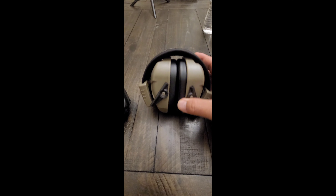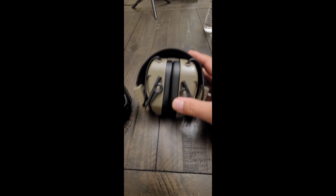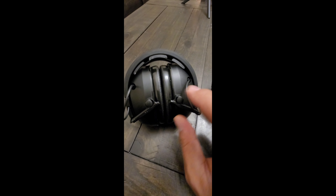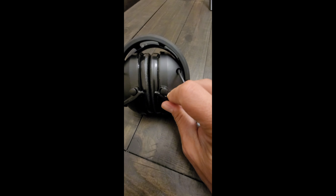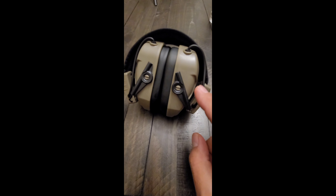The Peltors feel more rugged, more apt for everyday use, and feel better constructed. The Walkers feel a little less well constructed — things can pop off. I don't feel like I could throw the Walkers around nearly as well as I could throw the Peltors around.